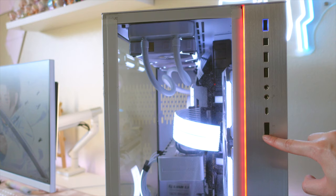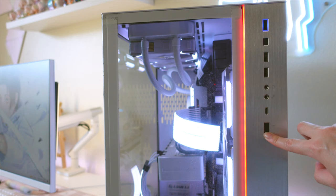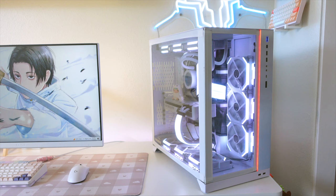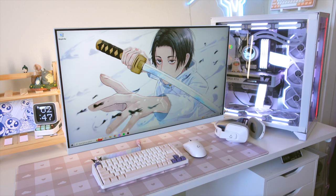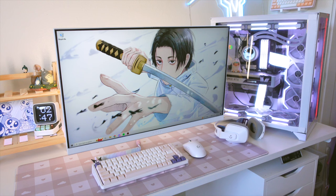I looked online and they said to press these buttons to change the color but that doesn't work, so if you guys know how I can turn this light off or change the color please let me know, because this red light is driving me insane. It just does not blend in with the rest of my PC's LEDs since they're all white, and then I just have this strip of red light. But yeah, anyways, that's pretty much it for my setup tour.